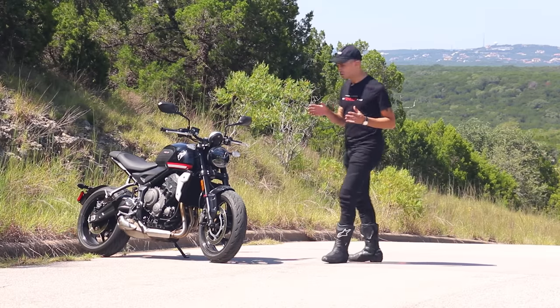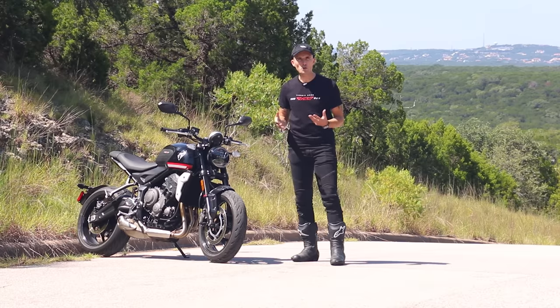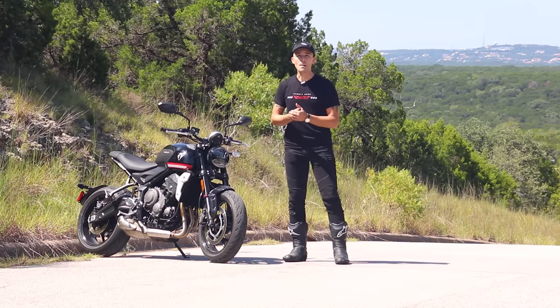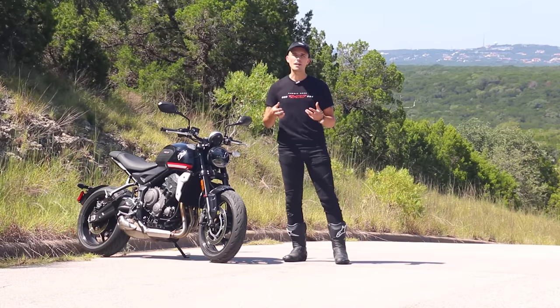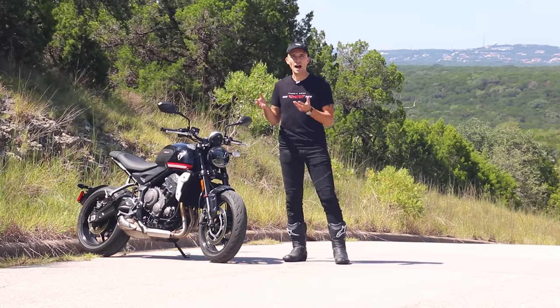When you think of Triumph motorcycles, what do you normally think of? For me, I think of screaming triple cylinders, that intake cowl, and a really aggressive, sporty bike. Or maybe you think of the Bonneville range with their torque-rich engines, that delicious 270-degree parallel twin. But if you wanted to start on a Triumph, you've never really had a great option.